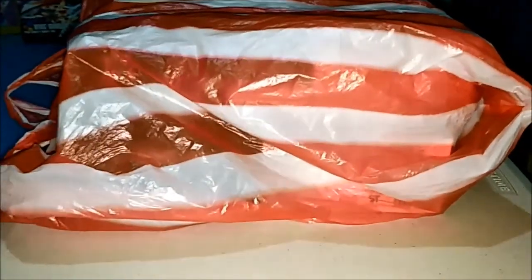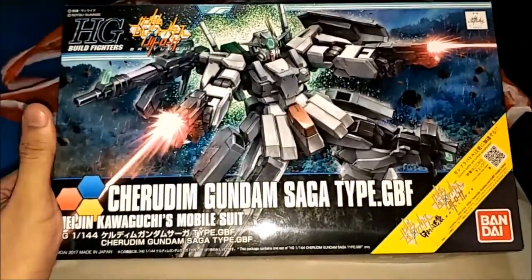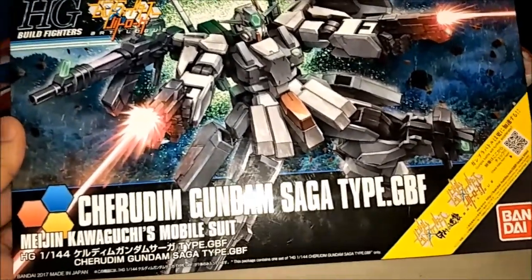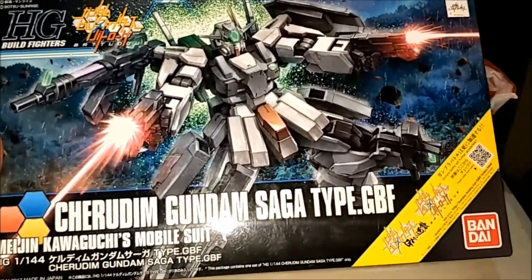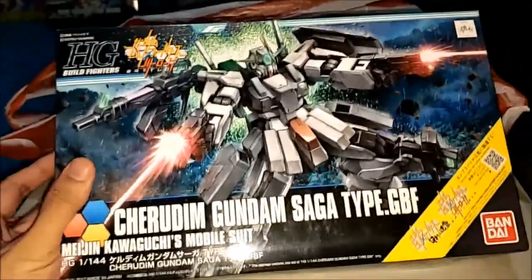This is my package — two left. I'm going to update it, so I got the package. First up, this is the Cherudim Gundam Saga, Type GBF. I think it's the Gundam Build Fighters version. Unlike the favorite 00V series and 00I mangas. This is Gundam Build Fighters Battle Log, Magical Watch's mobile suit. Let's get it unboxing here.